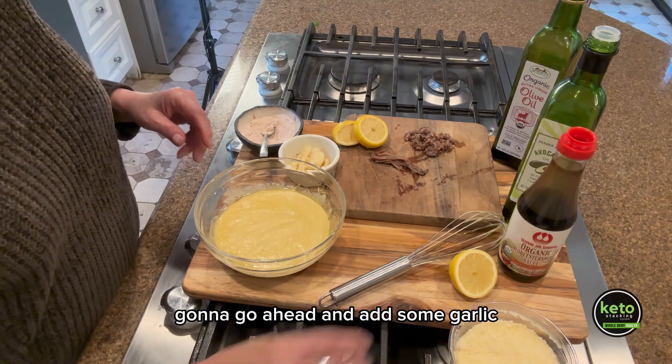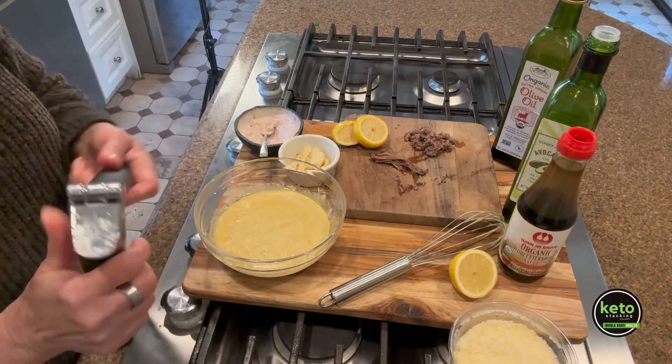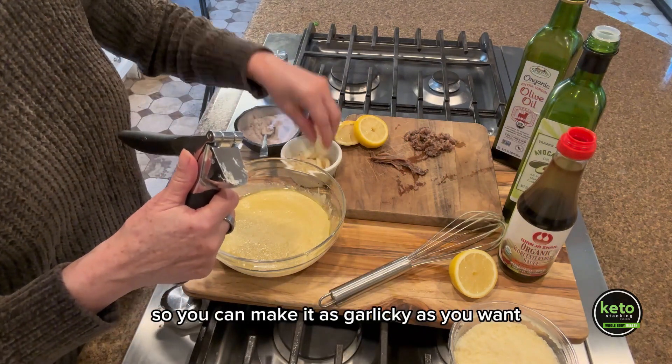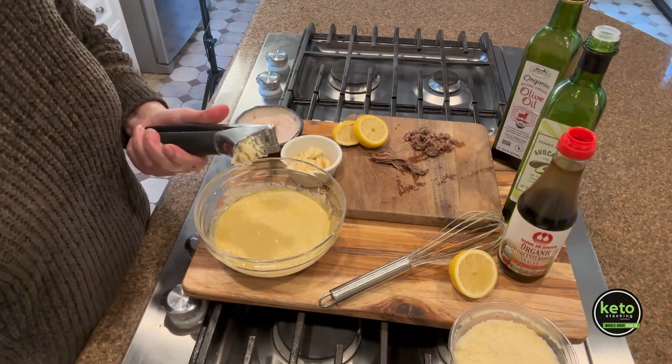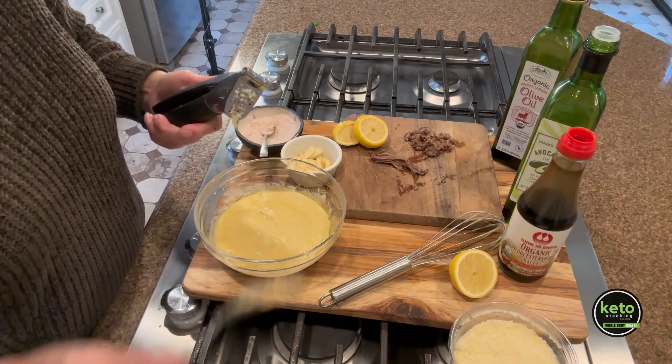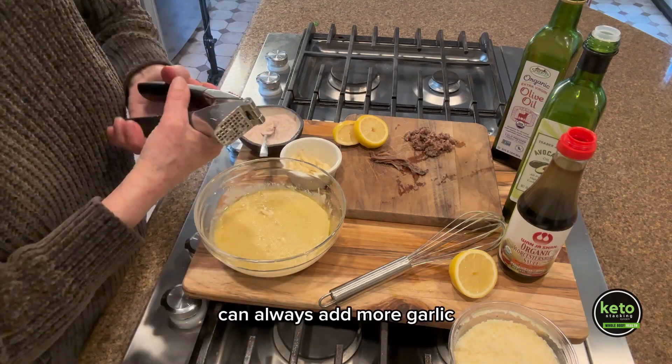I'm going to go ahead and add some garlic. You can make it as garlicky as you want — I'm going to put two to three cloves. You can always add more garlic.